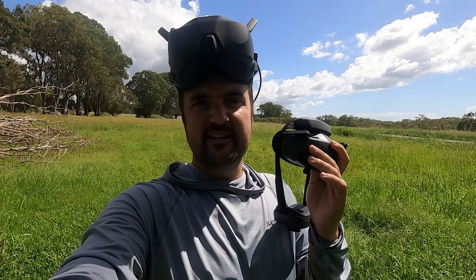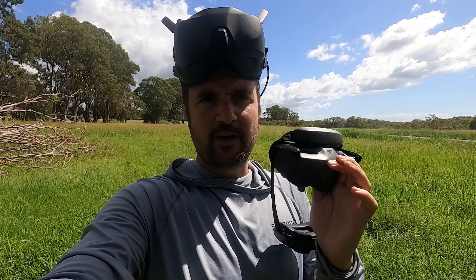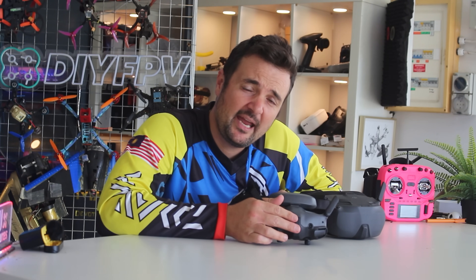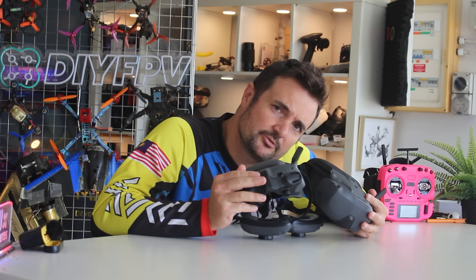If you've ever thought to yourself, which one should I get? The DJI Goggles 3 — are they worth it? Or am I better off with the value set of the N3s? Today we're going to be answering that question. Should I go value DJI with the N3, or should I go the Goggles 3?